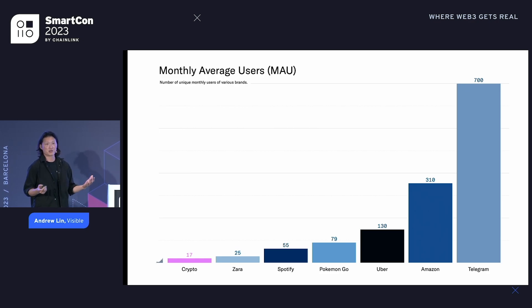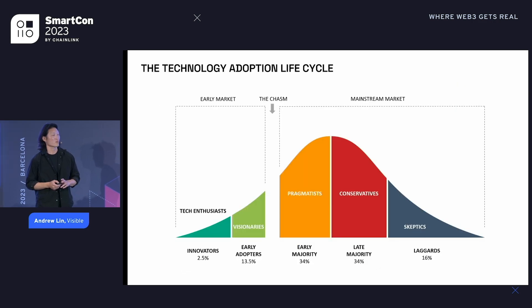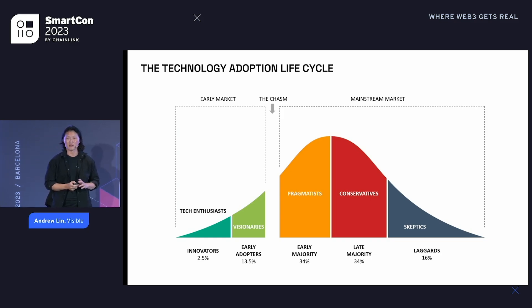We all want crypto to be as ubiquitous as Spotify, Uber, Amazon, or Telegram. The danger is we still have a long way to go. We're still in the innovator early adopter phase. We've got this big gap — what they call the chasm. How do we get it past this chasm? How do we avoid getting stuck on the left side of this chart in the early market?